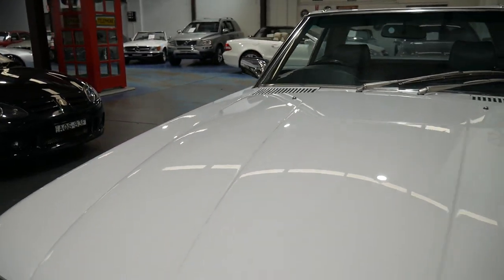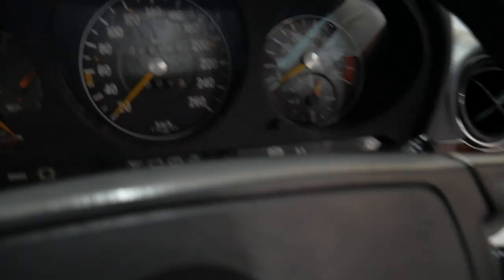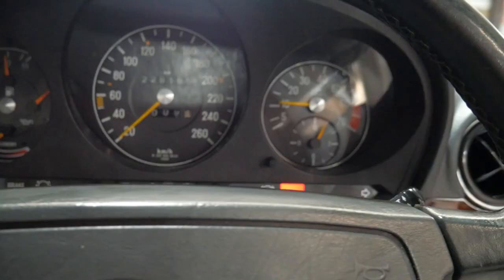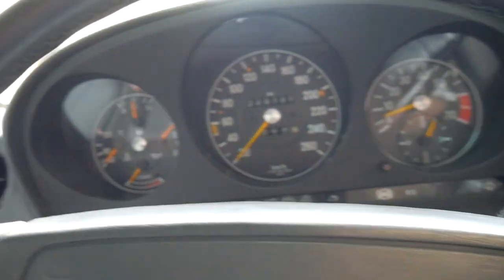My name is Richard from the Old Timer Car Centre here in Marrickville. Let's take this beautiful car outside — it runs beautifully — and here we go, we can see it properly now.